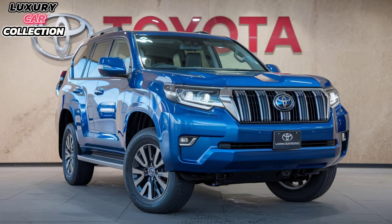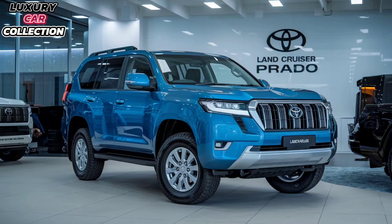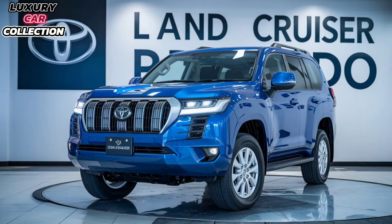Safety is always a top priority for Toyota, and the 2025 Land Cruiser Prado is no different. It comes packed with advanced driver assistance features like adaptive cruise control, lane departure alert, blind spot monitoring, and the latest version of Toyota Safety Sense. This ensures that wherever you drive, you're doing it with peace of mind.